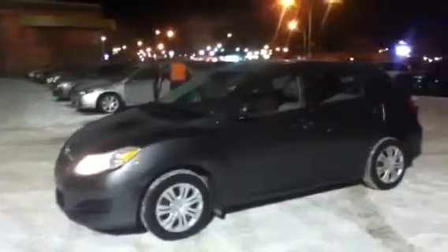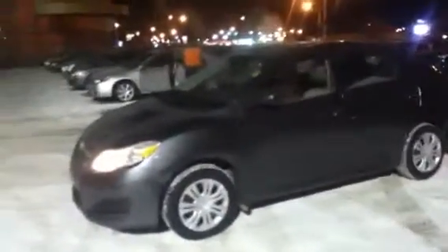Good evening, this is Mike with LA Mazda. Out in the cold today, I give you a quick 360-degree video tour of your new Toyota Matrix. Gray in color with a sleek design, nice and aerodynamic. Bring it around to the front.